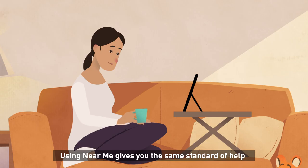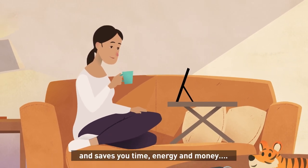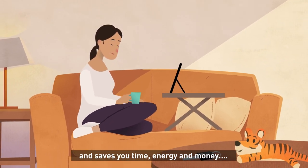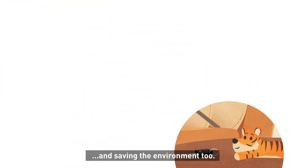Using Near Me gives you the same standard of help and advice as a conventional appointment, and saves you time, energy and money — and saves the environment too.